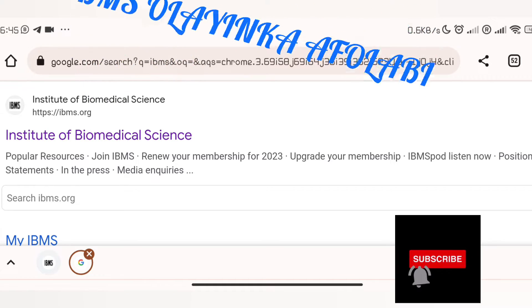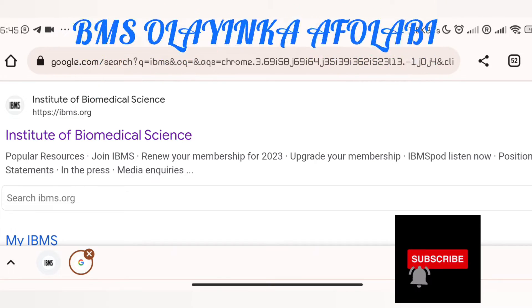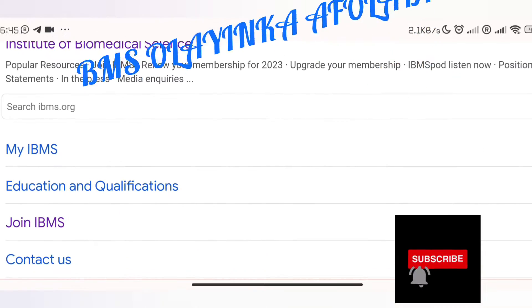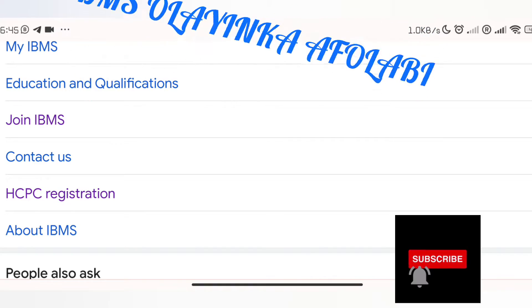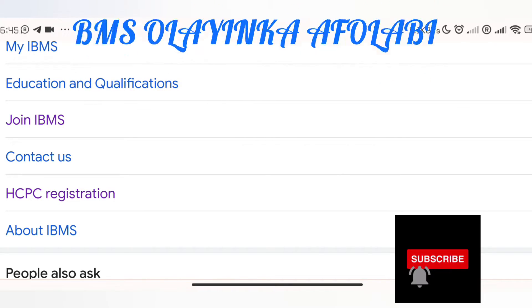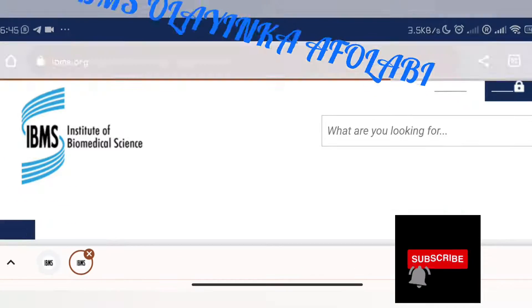So this is for you. Like I said to some of you, you need to contact IBMS. You can go to the Institute of Biomedical Science website, as you can see on the screen. Scrolling down, what you need is HCPC registration. Your goal is to get HCPC registered so that you'll be able to apply for jobs as biomedical scientists.